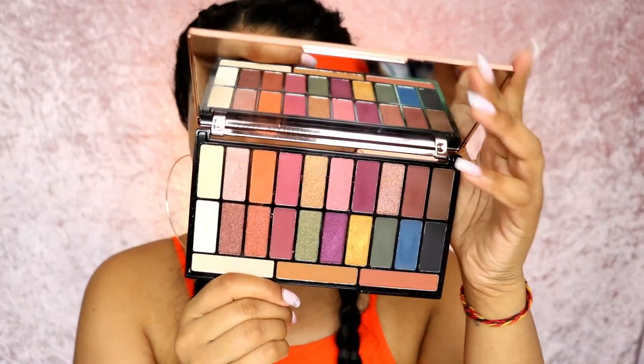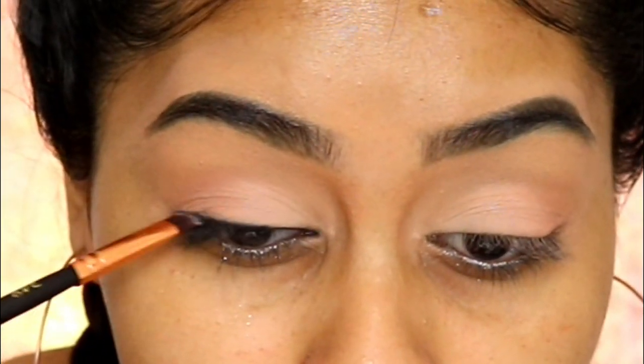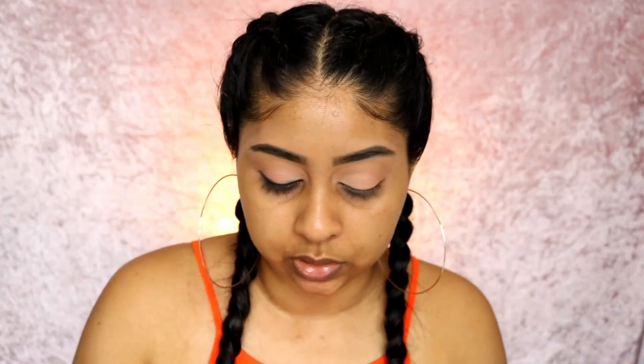Since there's black everywhere, I'm going to put on a liner - this is the Rimmel Glam Eyes liner. I'm going to use the Tammy x Revolution Tropical Paradise palette and use the black shade here. I'm just going to smudge that on the liner using a little Real Techniques brush and smudge it out a bit more.